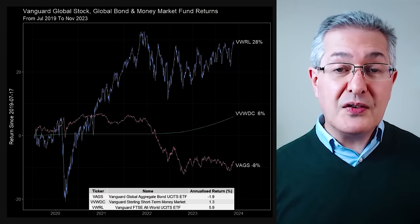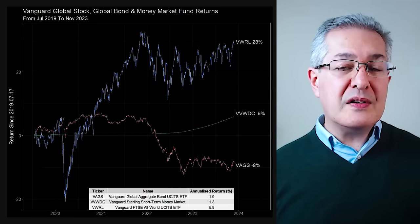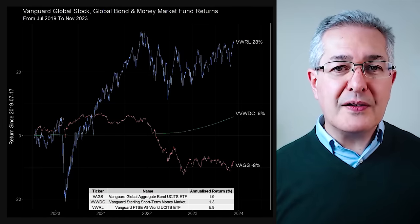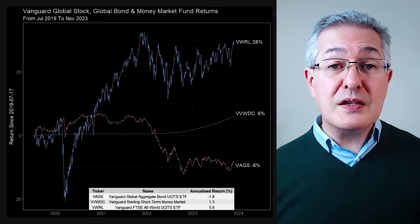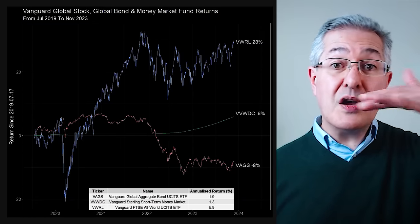If we look at returns for three funds from those categories, you can see the stocks are all over the place — very volatile but they do offer higher long-term returns, although this period is only since 2019 when full data was available for all three funds. That's the VWRL line in blue at the top of the graph. Languishing at the bottom is VAGS, Vanguard's global bond fund — pretty beaten up after the big bond sell-off in 2022. The third line is the money market fund, which you can see has no volatility at all.